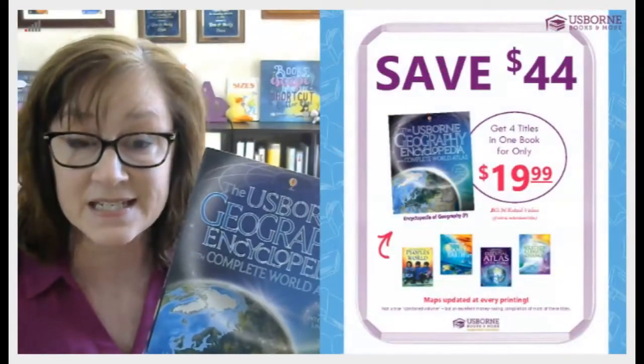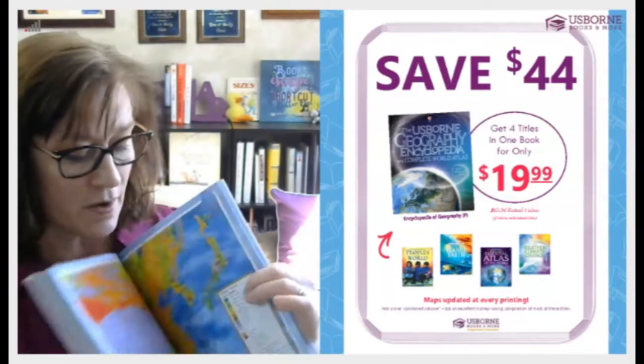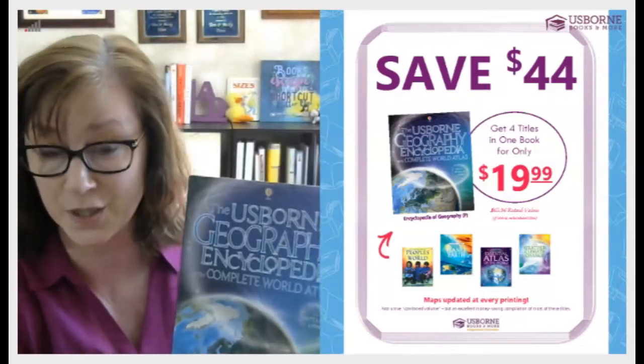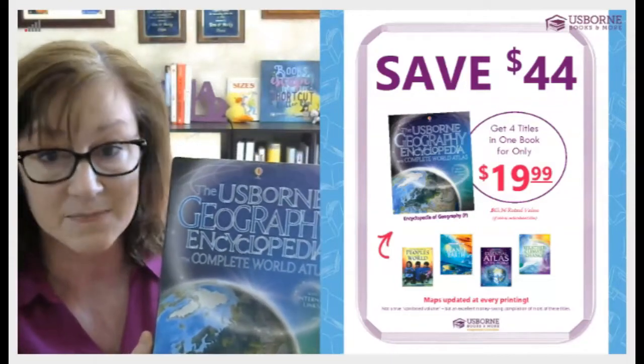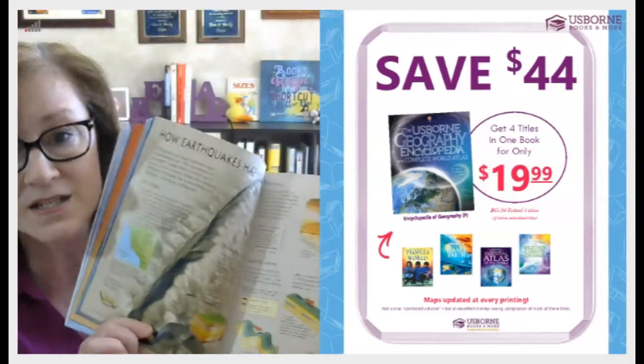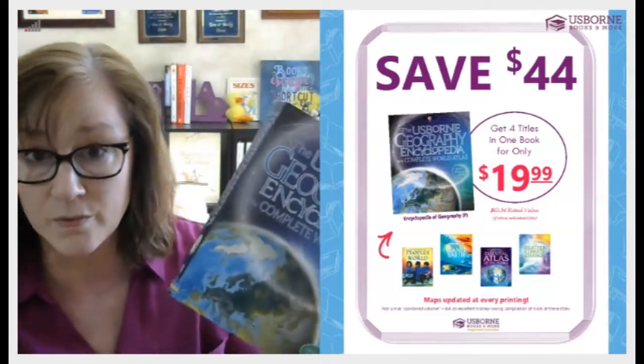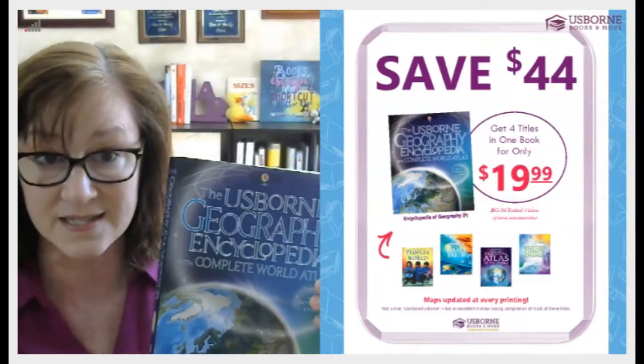The Science Encyclopedia is great for older elementary, seventh grade, even high school. I used it for my son's seventh grade textbook. In the same series, you'll find the Geography Encyclopedia with a complete World Atlas. It's almost a combined volume and it does include a World Atlas whose maps are updated at every printing to be as current as possible. It is internet linked just like the other encyclopedias, and it covers Peoples of the World, Planet Earth, Essential Atlas, and Weather and Climate Change — all for only $19.99.